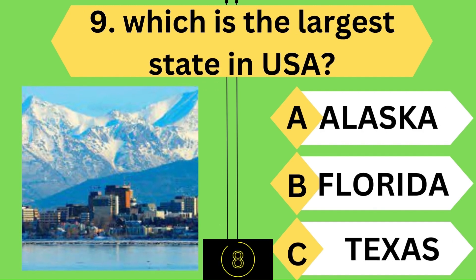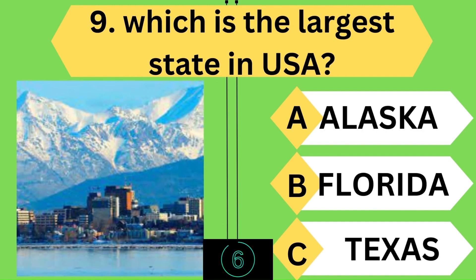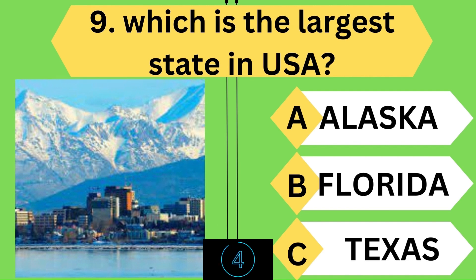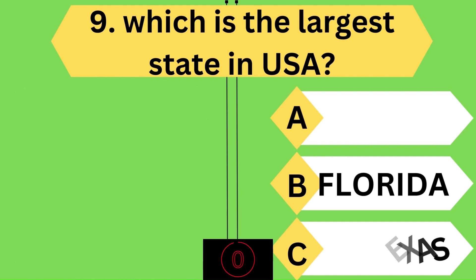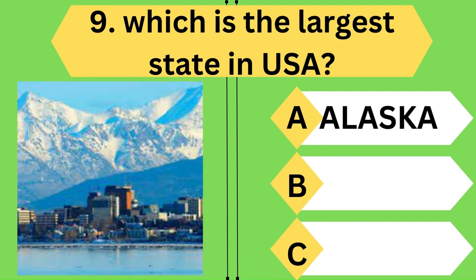Next question: which is the largest state in the USA? You guessed it right — it is Alaska.